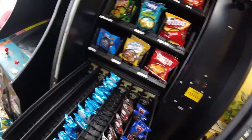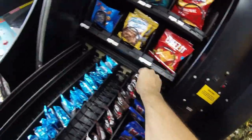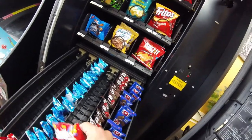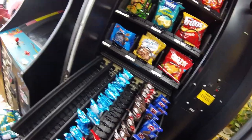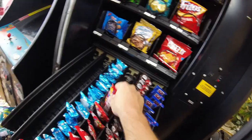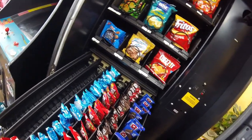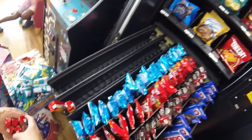Getting the rice krispie treats stocked up. I didn't bring enough to fill the machine all the way up because I have a plan to get the new machine here within the next couple weeks before our next regular collection. Filling the skittles all the way up though, since that's probably the absolute most popular item in this machine, and we have a couple starbursts to fill in too.